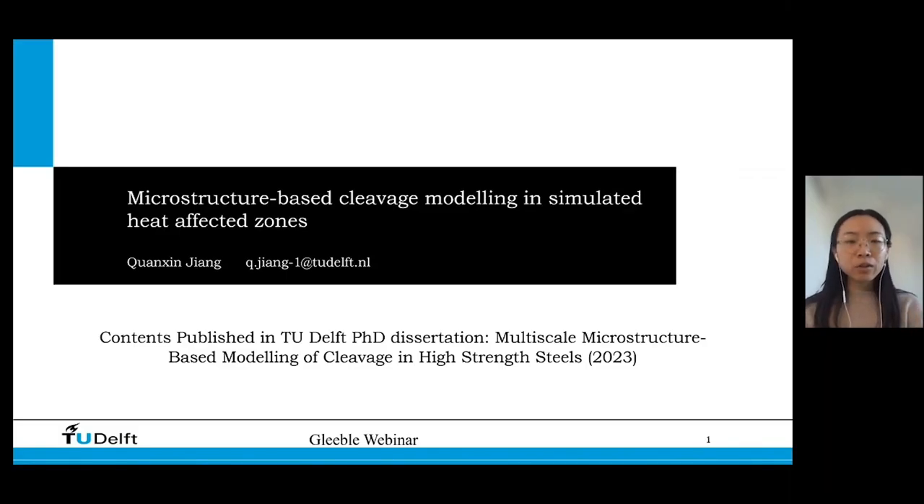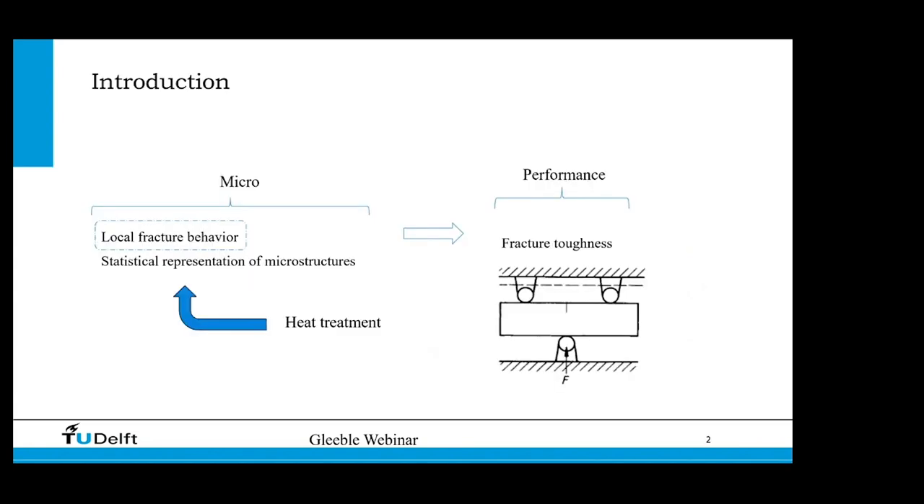I'm Junxing Yang. Thank you for the invitation to this Gleeble webinar. To continue with Virginia's presentation, I would like to introduce how the measured data are used in a numerical model to further study cleavage fracture in heat affected zones. Our motivation is to simulate macroscopic fracture toughness from local fracture behavior and from statistical representation of microstructures. After Gleeble simulated heat treatment, we can directly measure the change in microstructures, but it is very challenging to directly measure the change in local fracture behavior. We therefore compare simulation with fracture toughness measured by experiments and use inverse analysis to determine parameters representing local fracture behavior.